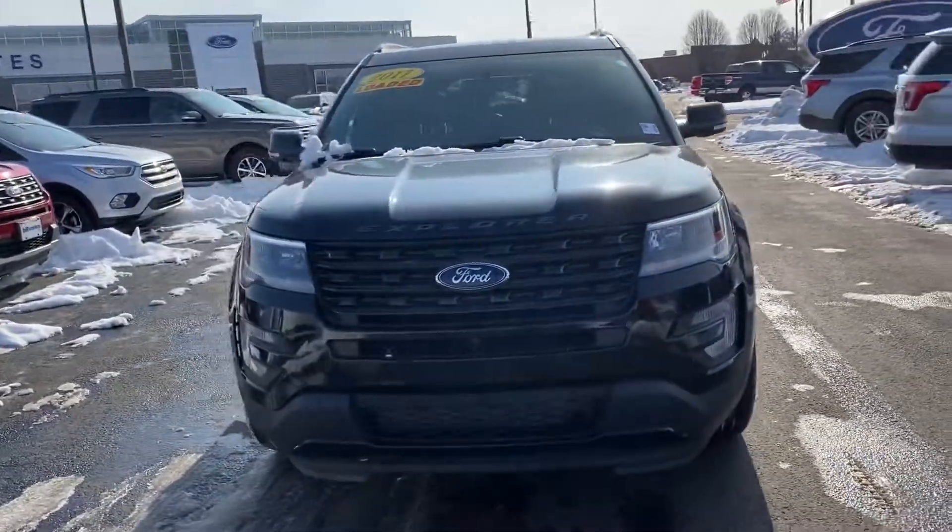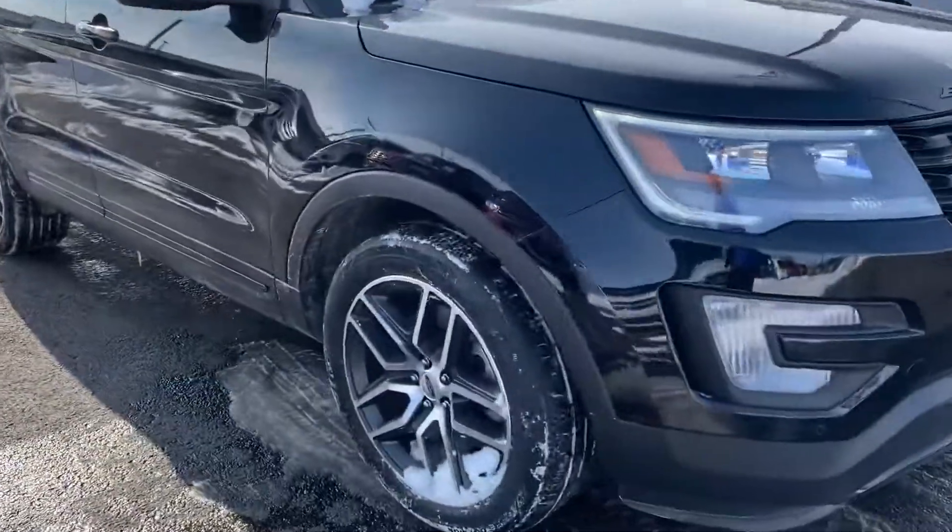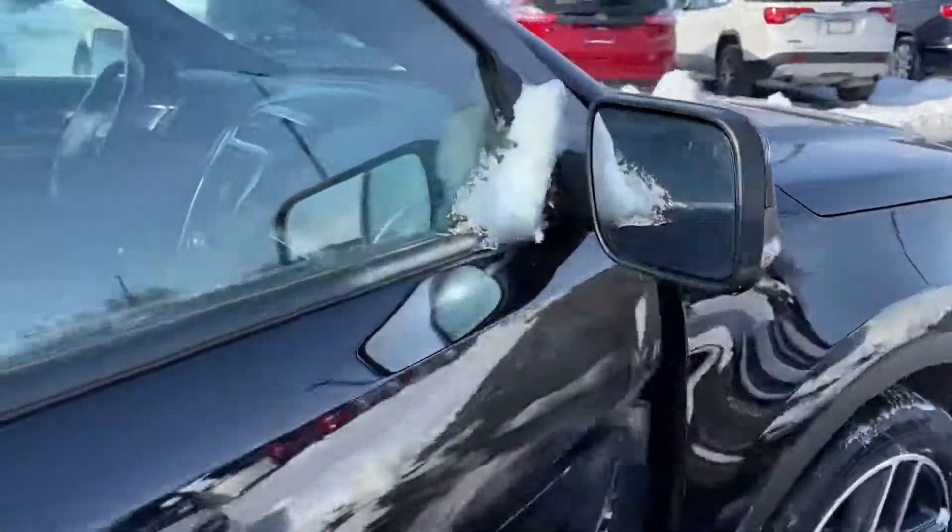Thank you for choosing Balestas Ford. Here's your 2017 X4 Sport you inquired on. Got the nice Ford wheels here. It's got blind spot monitoring in the side mirrors.